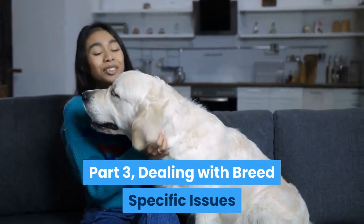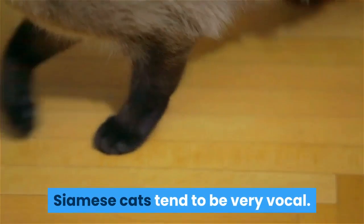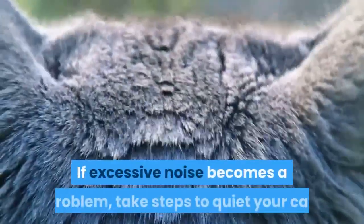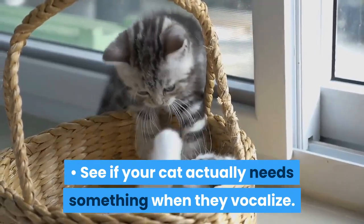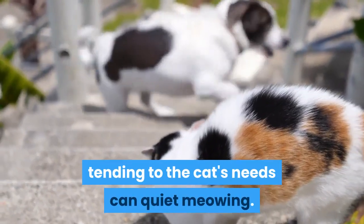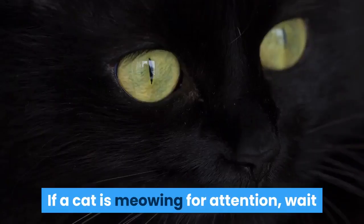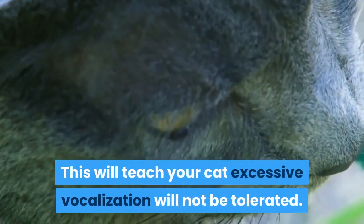Dealing with breed-specific issues. Deal with noise issues. Siamese cats tend to be very vocal and often meow to greet you or when they need food or water. If excessive noise becomes a problem, take steps to quiet your cat. See if your cat actually needs something when they vocalize. If your cat is low on water or if it's near dinner time, tending to the cat's needs can quiet meowing. You should not give in to excessive meowing all the time, however. If a cat is meowing for attention, wait until your cat quiets down to acknowledge it, which will teach your cat that excessive vocalization will not be tolerated.